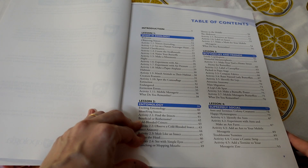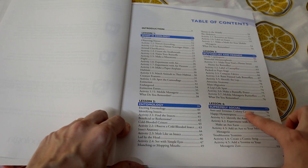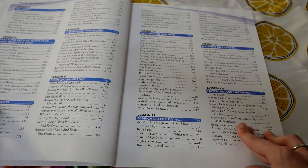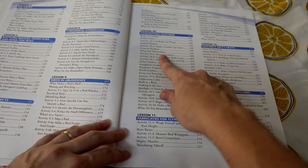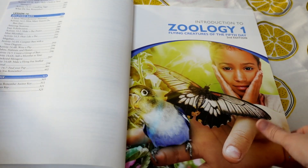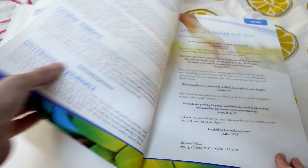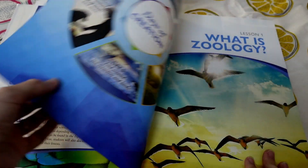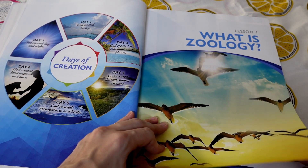We're going to take a look inside this as well as the notebooking journal that comes with it and is part of the program. We have lesson one: what is zoology, entomology, butterflies — then some social bugs, bees, beetles, other insects. We even get into flying dinosaurs, birds, feathers, and nests. There are about 14 lessons in this, so these are clearly not the type of lessons you do in a day. You spend several weeks on a lesson, and it can be used over one year of elementary science, especially early elementary.